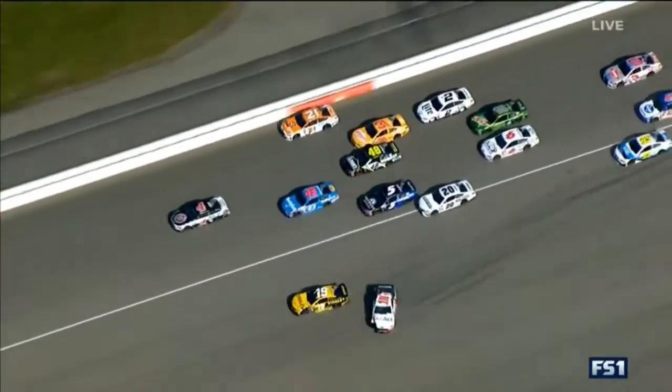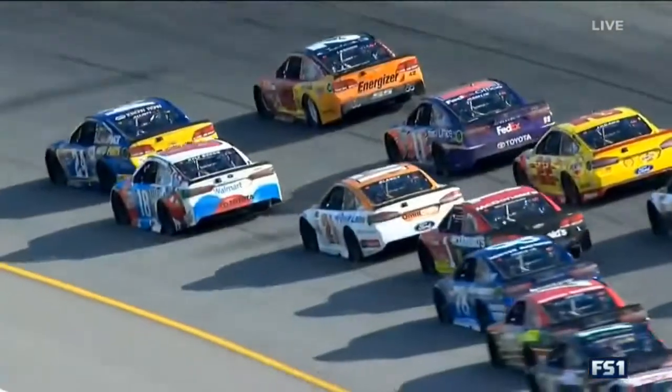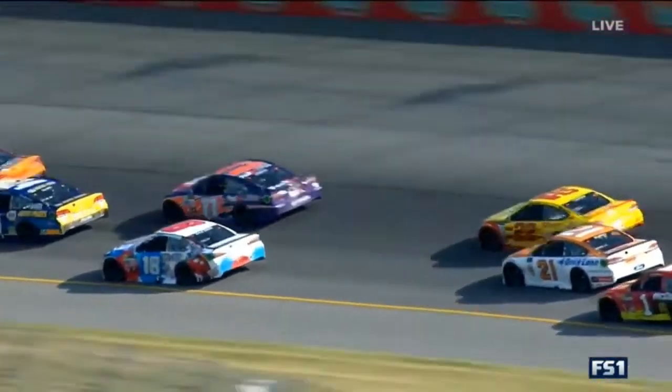She had nowhere to go. Bubba Wallace got into the back of the 19 of Suarez and shot him over into Danica. There was contact between Suarez and Wallace — Wallace got in the back of the 19 and shot him down the hill.